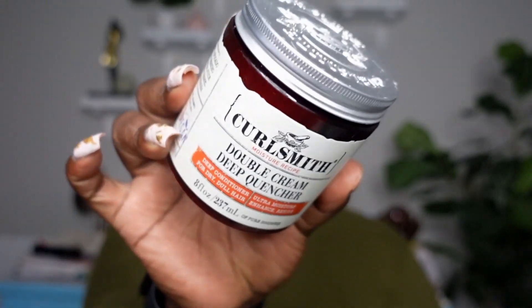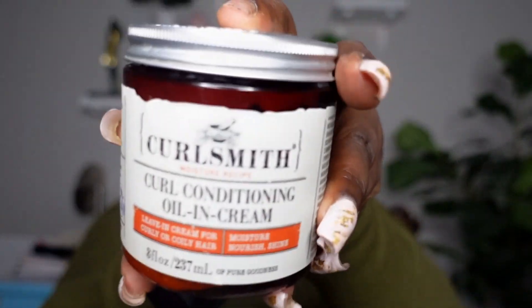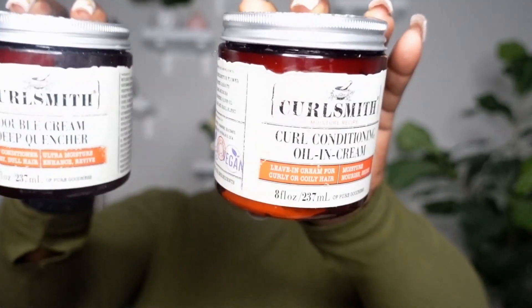Moving on to Curl Smith - this was one of the first deep conditioners I got from them, I think on Black Friday 2021. Once I tried it and fell in love, I bought the bigger size. The orange packaging is from their moisturizing line. This is their Double Cream Deep Quencher - really, really nice. You can get it in the jumbo size but I went through the eight ounce. I also used their Oil and Cream Curl Conditioning Leave-in Cream for curly and coily hair - absolutely love it as well.